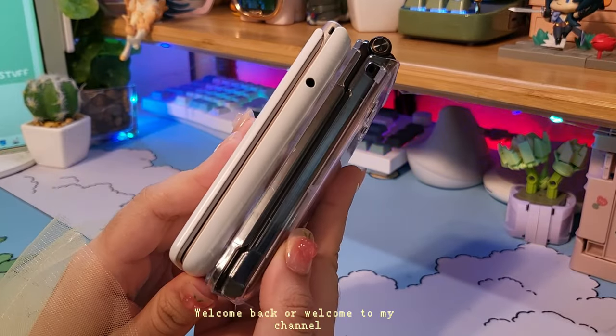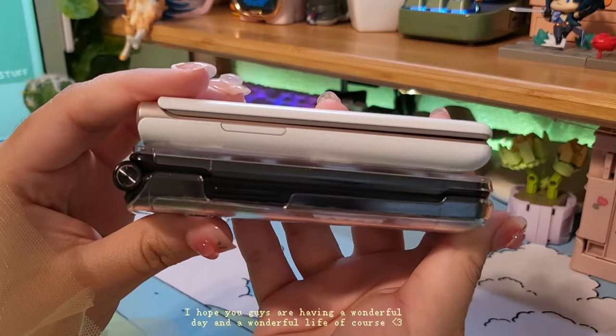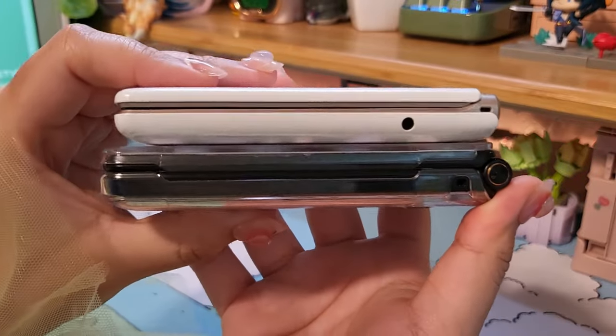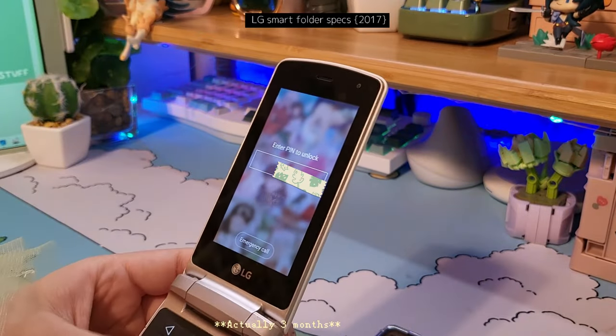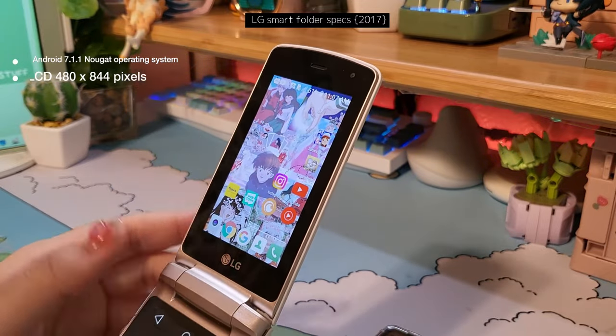Hey guys, welcome back or welcome to my channel. I hope you guys are having a wonderful day. As you can already tell, today I'm finally going to be doing my comparison video for the LG Smart Folder and the Samsung Folder 2. It's been about a month and some change since I've had both of these phones and I've been testing them out just for you guys.